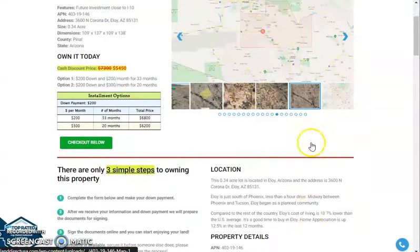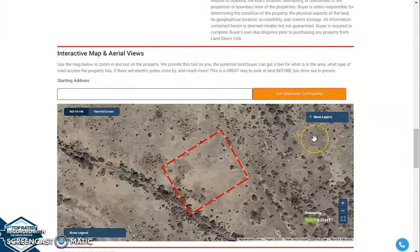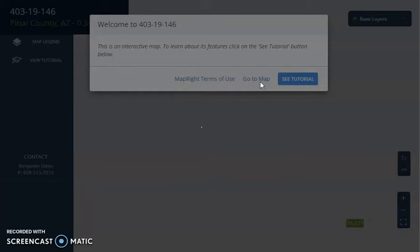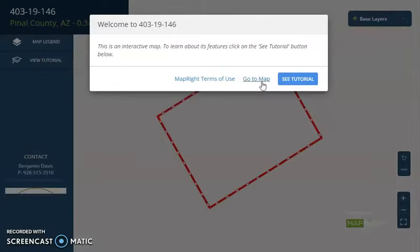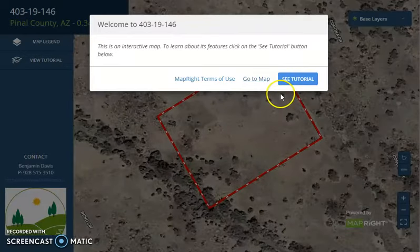If we scroll down a bit, you will see the property details, and we have here a full screen view of the lot. This full screen view is powered by our MapRite software. The software will provide you full dimensions and borders, and you can see what type of road access the property has.